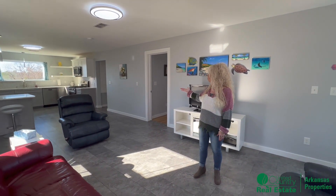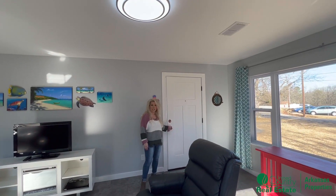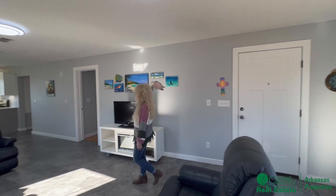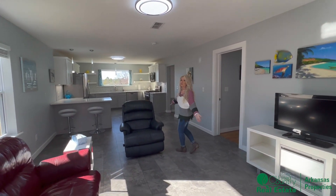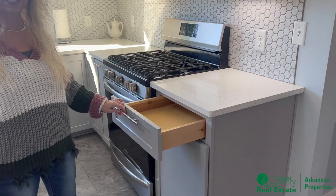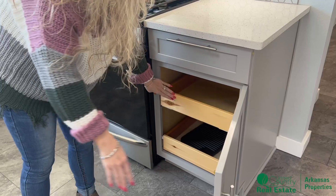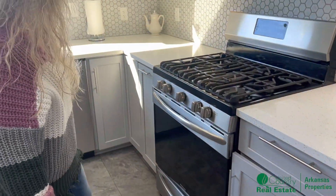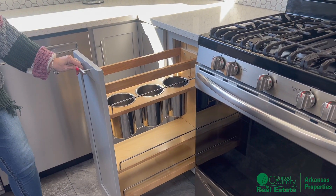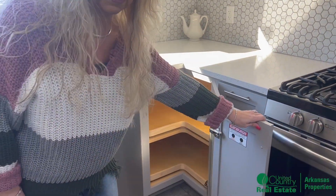The kitchen has beautiful new appliances. All new shaker style doors. Nice new doorknobs. You've got beautiful quartz countertops, really nice soft-close doors, and roll-out drawers. Soft-close doors throughout — really neat for spatulas and different things.